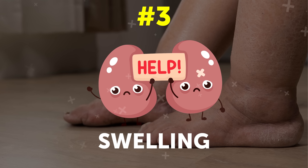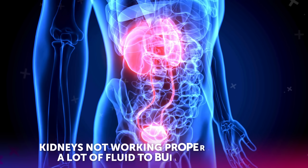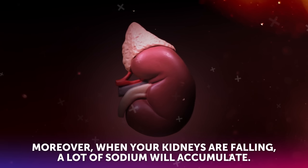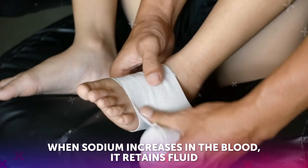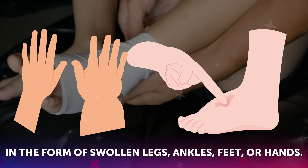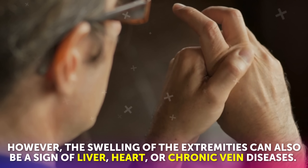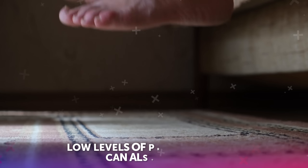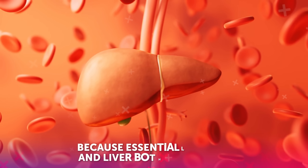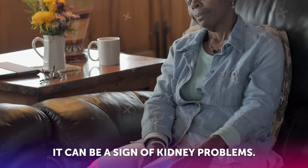Symptom number three: swelling. If you notice swelling in your ankles or puffiness under your eyes almost every morning, do not ignore it. Kidneys not working properly will cause a lot of fluid to build up in the body. Moreover, when your kidneys are failing, a lot of sodium will accumulate. When sodium increases in the blood, it retains fluid, and in the case of kidney damage, due to gravity this fluid gets accumulated in the form of swollen legs, ankles, feet, or hands. However, the swelling of the extremities can also be a sign of liver, heart, or chronic vein diseases. Low levels of protein called albumin can also contribute to edema. This symptom is also seen in liver disease because essentially kidneys and liver both work together. So see if you continuously experience swelling at these places — it can be a sign of kidney problems.